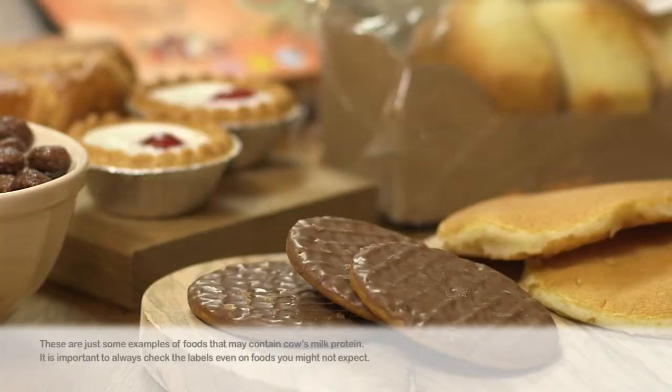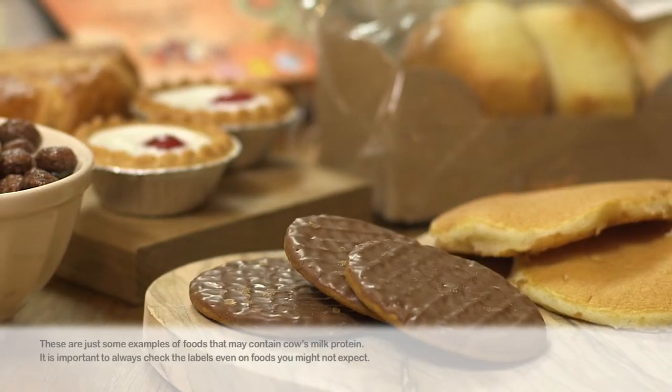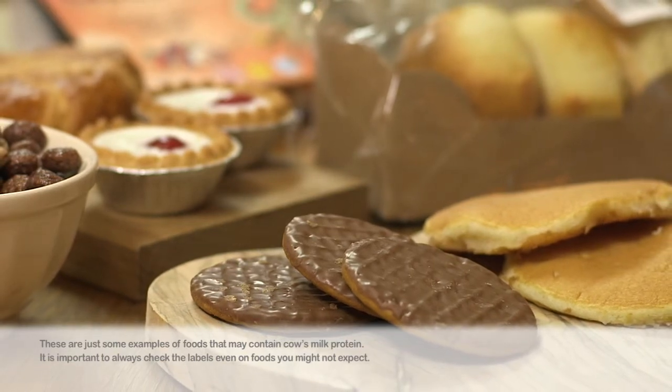But they will also have to avoid other foods that contain milk, and these may not be so obvious, such as crisps, oven chips, cereals, biscuits, bread, batter on fish, or ready meals.